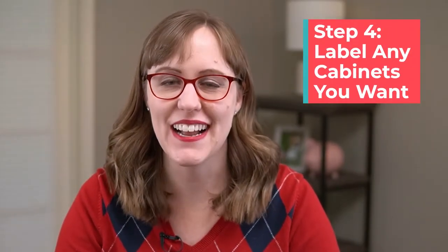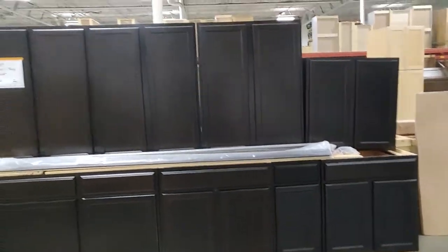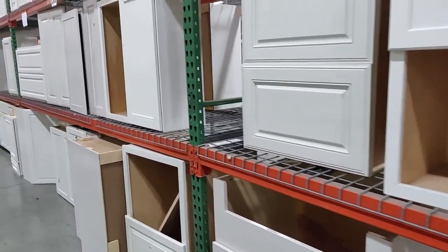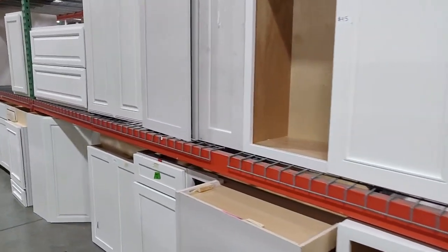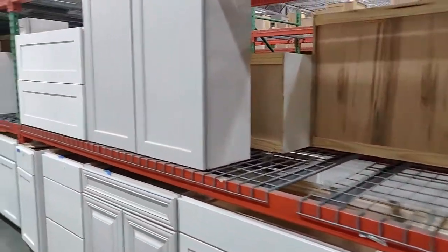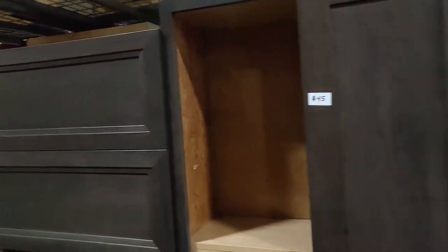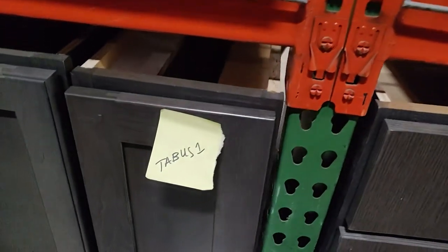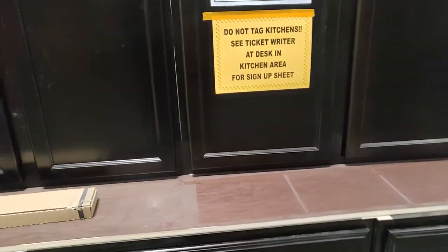When I got in the building I beelined to the cabinets I was looking for and started putting labels on anything that might work. Bathroom vanities are off to the right. Full kitchen sets are in the back, and all other separate cabinets are on shelves separated by stain color and then by wood type — door styles are mixed within each color. For all cabinets except kitchen sets, you put your name label on it and mark whether you're first, second, or third in line. People label cabinets very quickly so you have to be fast. For kitchen sets you go to the desk instead.